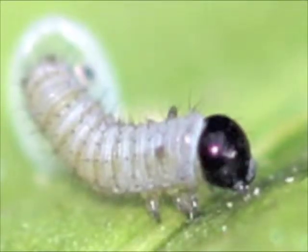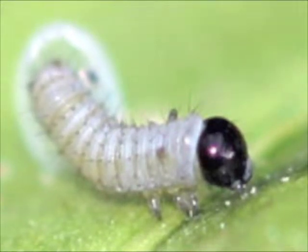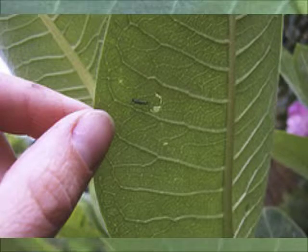When the caterpillar is ready, it will chew its way out of the egg. When the caterpillar first hatches, it is so small.